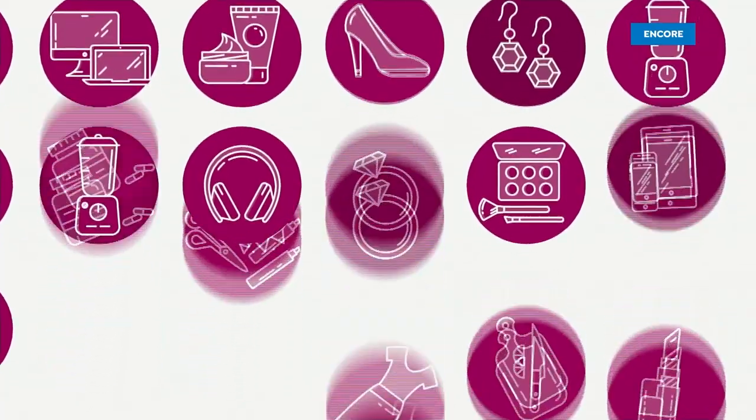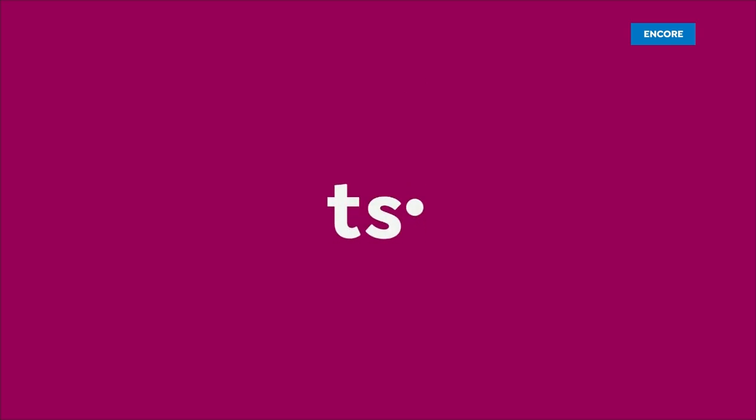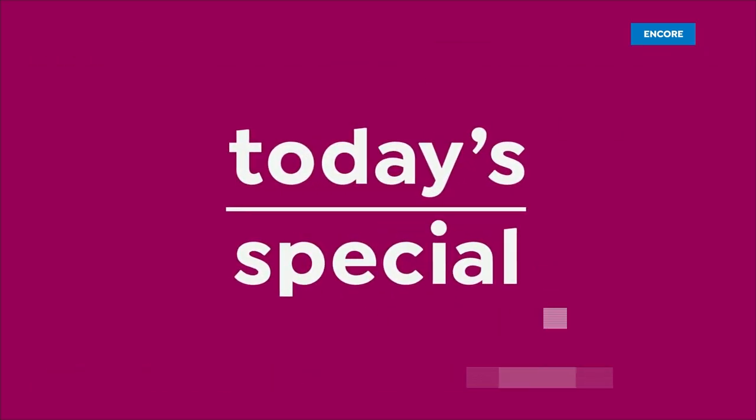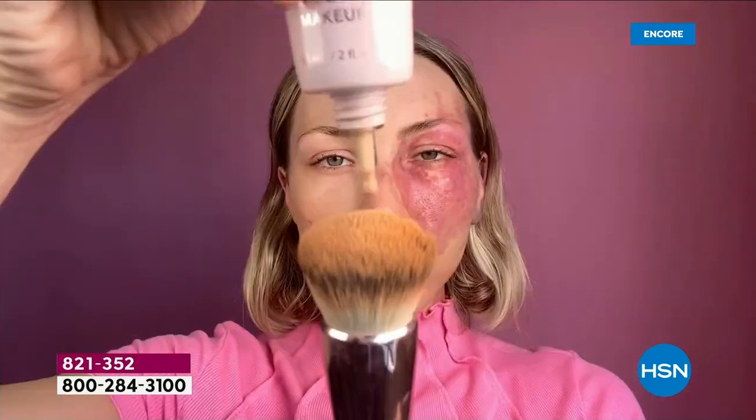We always feel this is the best way to really appreciate what a foundation can do. Beautiful, beautiful girl.